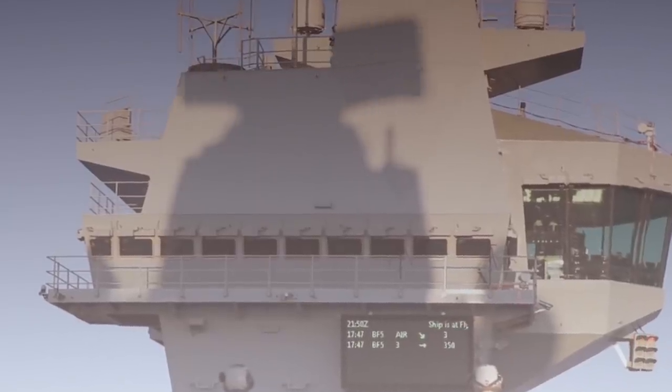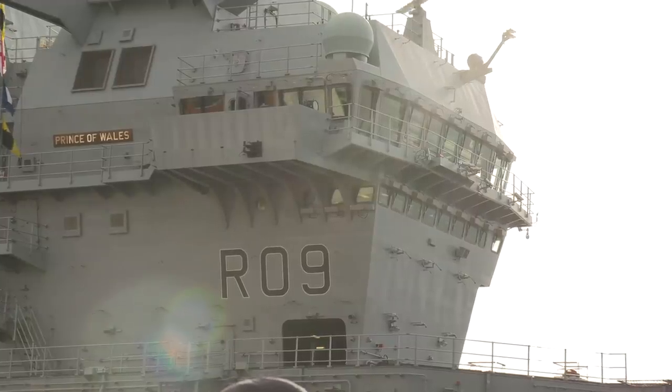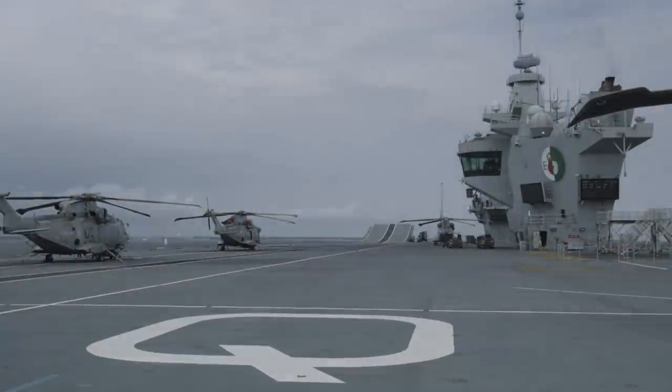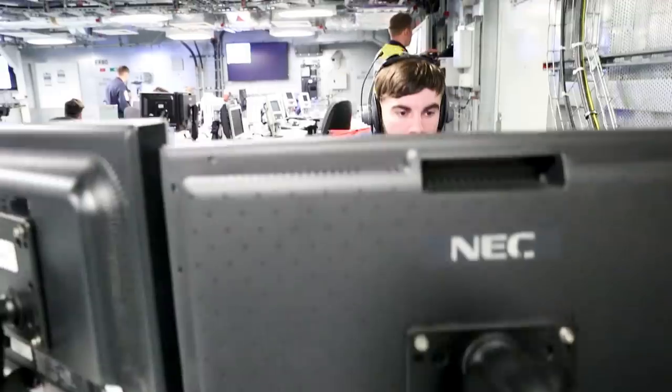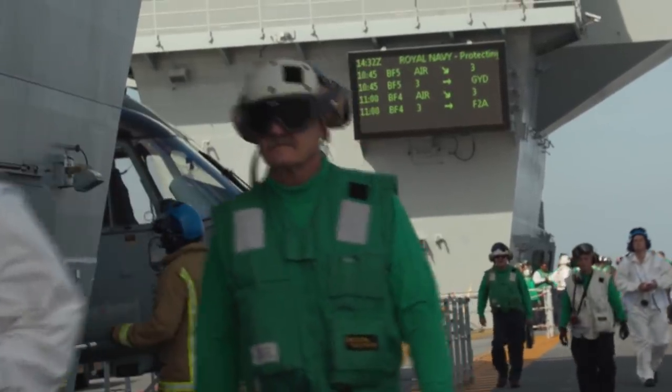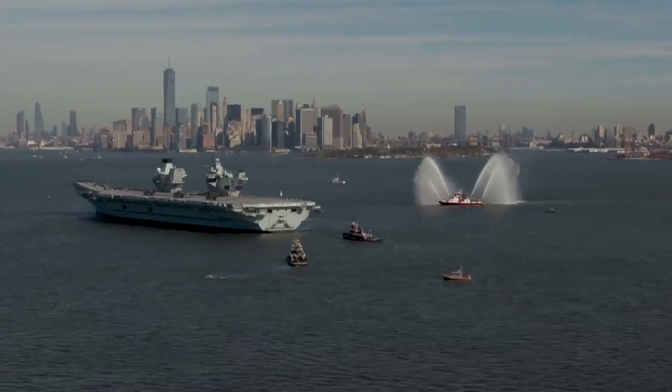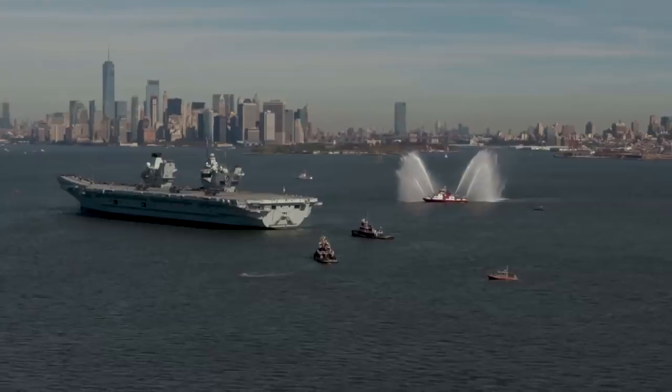That said, in case one of the islands is compromised, the second one can assume its functions and vice versa. If the intercom breaks, even though not ideal, everything can still be run from one of the islands. What do you think about this twin island design? Be honest — does it look ugly? Let us know in the comments below, and as always, thanks for watching.